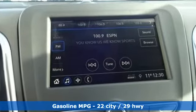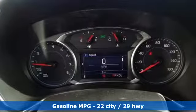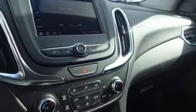A great vehicle is comprised of great features like these: turbo inline 4-cylinder engine, dual zone climate control, streaming audio, configurable instrument gauges.